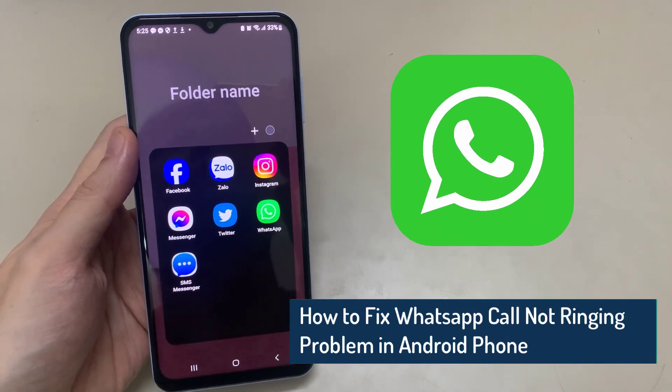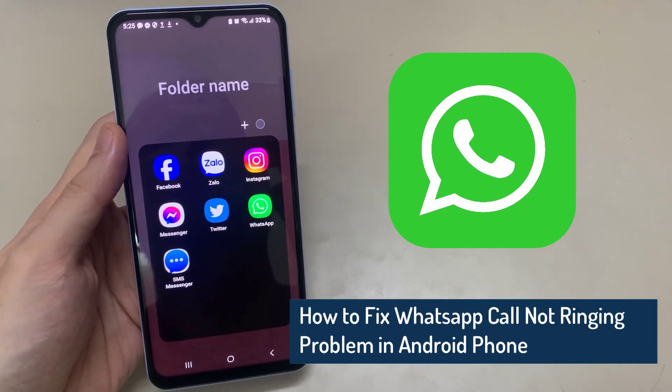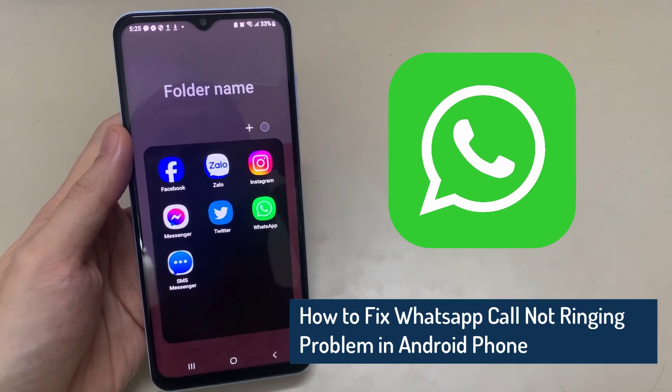Hi everyone! In this video, learn how to fix WhatsApp call not ringing problem in Android phone.